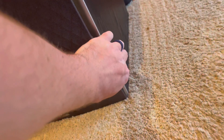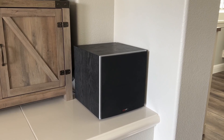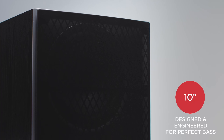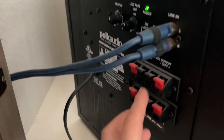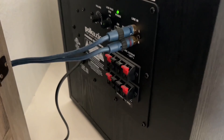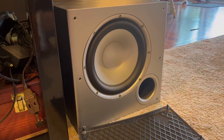In terms of connectivity, the PSW10 offers both speaker and line-level inputs, allowing you to easily integrate it with your existing audio system. It also has speaker-level outputs, making it compatible with multiple subwoofers if desired. The subwoofer also features a phase toggle switch, which is useful for optimizing performance when using multiple subs.